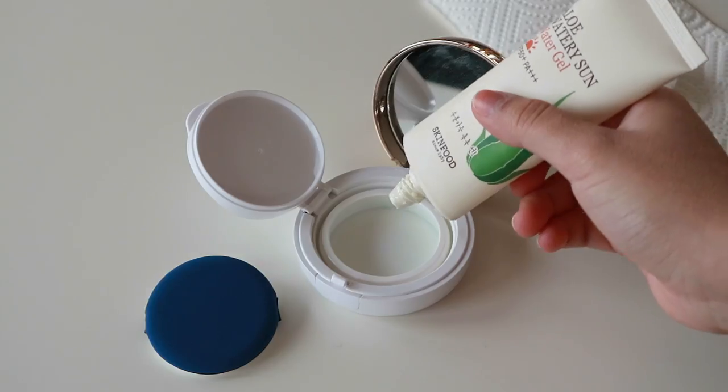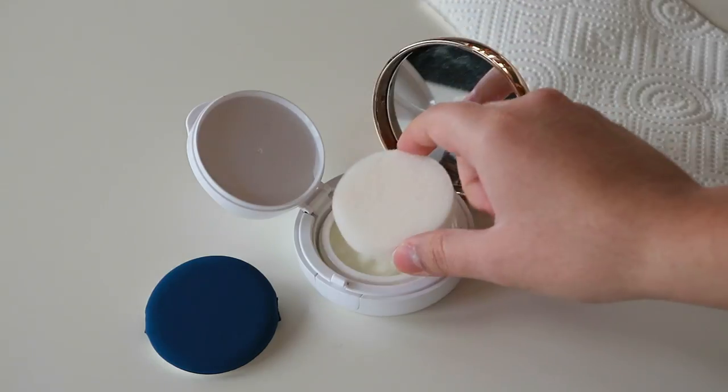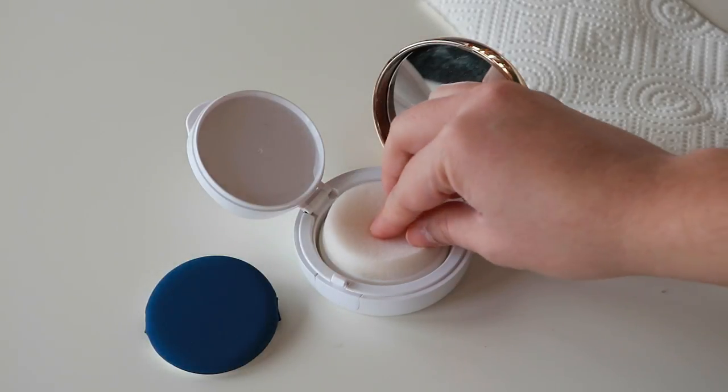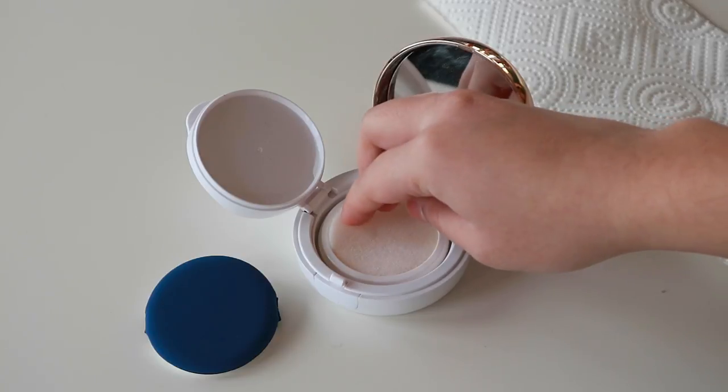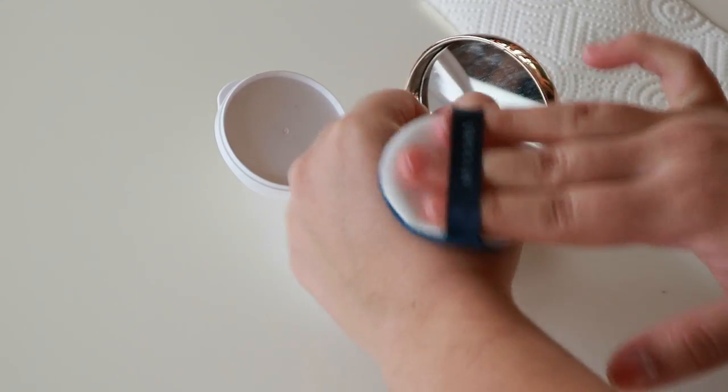Because that worked so well, I decided to make my own cushion compact — but instead of it being a foundation, I put sunscreen in it. I found my empty cushion compact, which I showed in a previous video, cleaned it out, and now I can just use it as a regular cushion compact. I put my cushion in there, get some sunscreen on it, and pat it on my face — it works just like a regular cushion foundation. I get to reapply my sunscreen without ruining my makeup, and it's just wonderful.